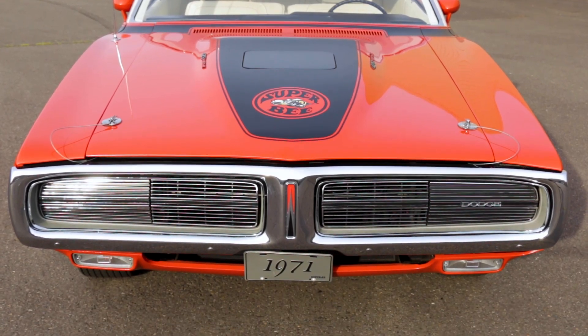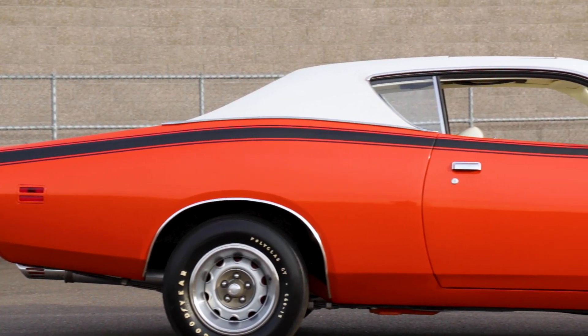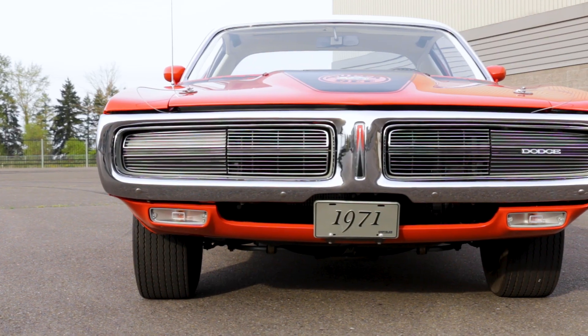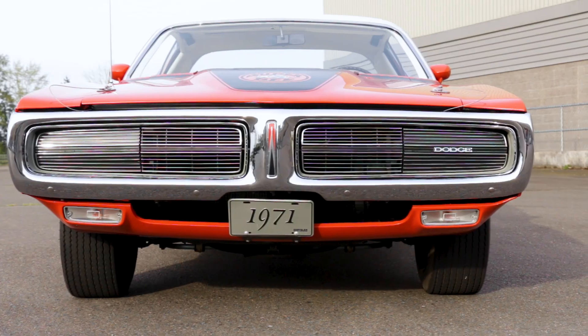The design remains controversial, with the interestingly upswept, pillarless side window design and the fastback-ish rear roofline. A new bumper design split the nose in half, and our Charger Superbee features a clean look with hidden headlights.